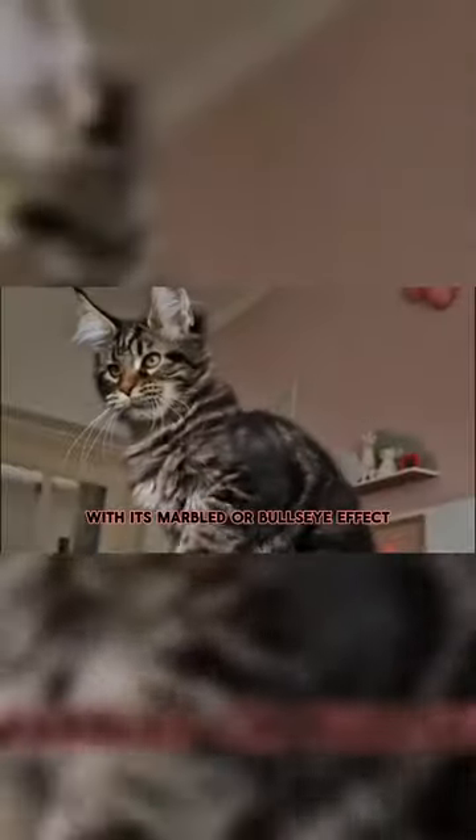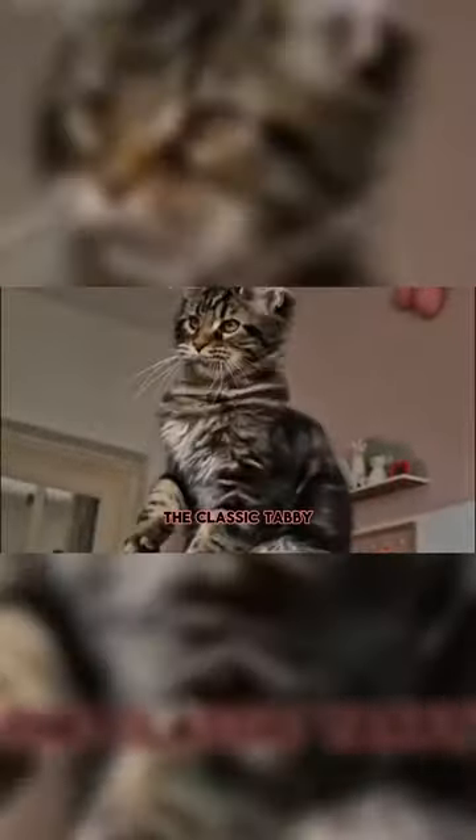First up, let's talk patterns. Tabby Cats come in a variety of mesmerizing designs. Classic Tabby: with its marbled or bullseye effect, the Classic Tabby, also known as the Blotched Tabby, boasts bold, swirling patterns on its sides.